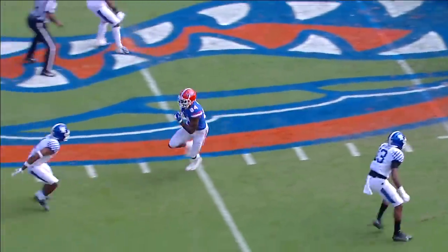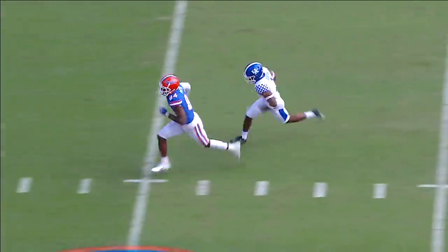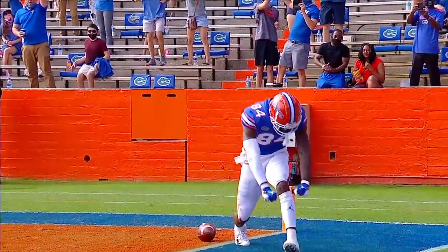The matchup they wanted — one-on-one coverage. You can't leave that guy open. That's a mismatch there with Kelvin Joseph, a corner, in terms of size. And Trask found his guy, 84, for the touchdown.